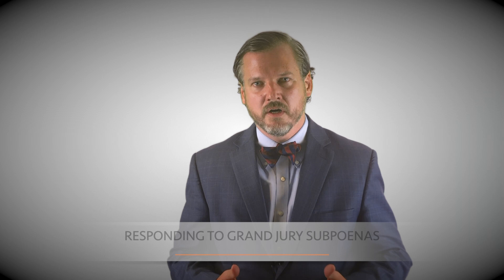There's an old legal maxim that the grand jury has a right to every man's evidence. This maxim remains true today, and the means by which the grand jury retrieves that evidence is through grand jury subpoenas — for testimony, for documents, or for other evidence. In this video, I'm going to talk about responding to grand jury subpoenas: what they are, how they work, and what you should do if you receive one.